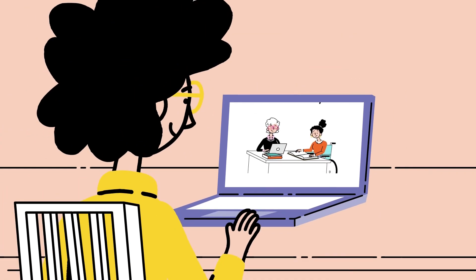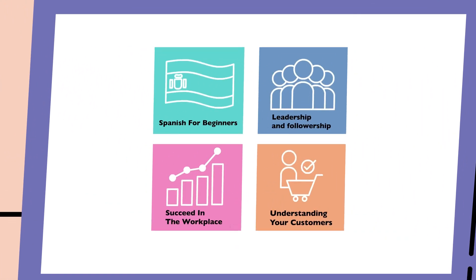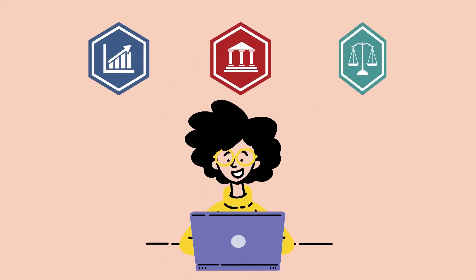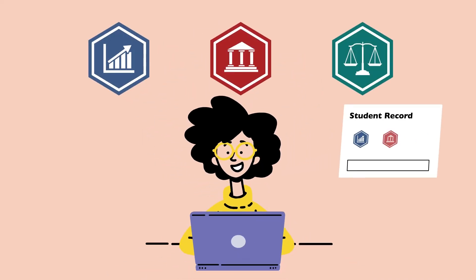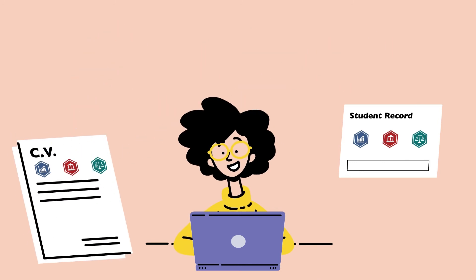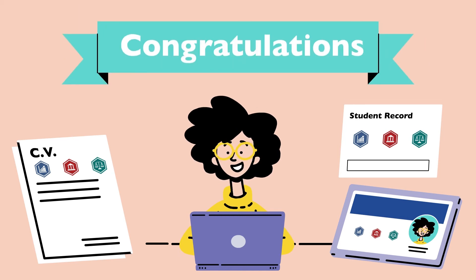Whatever you're studying, OpenLearn is also useful for acquiring valuable skills that will help you stand out to potential employers. Any digital badges earned on OpenLearn are visible on your OU student record, can be included on your CV, and can even be shared on social networking sites. In fact, we've seen that students who use OpenLearn tend to be more successful in their OU studies.